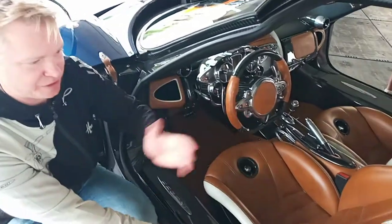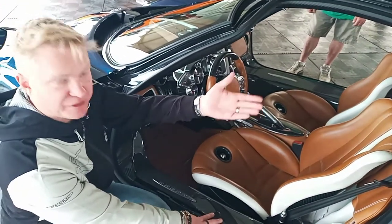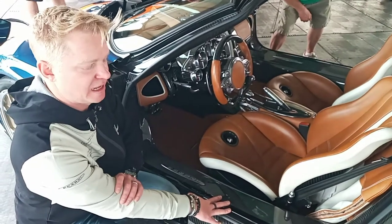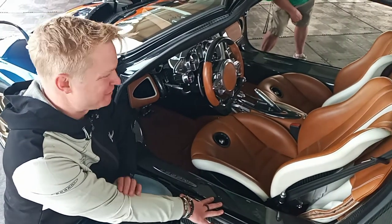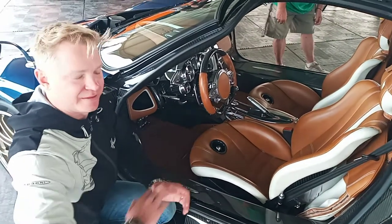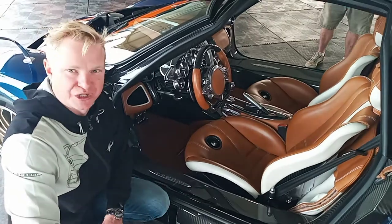This leather is obviously the finest leather you can get. The bags that are offered as an option for the vehicle are actually created by the same company that does the shoes for the Pope, which is an interesting fact. Just the level of detail in this is above and beyond anything you could expect, and that's what you would expect from Horatio Pagani and his design team.